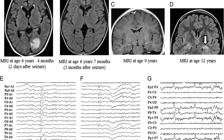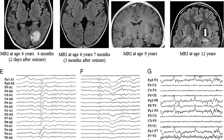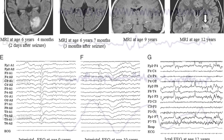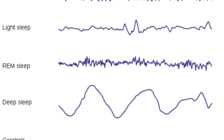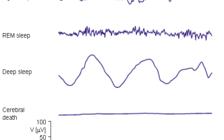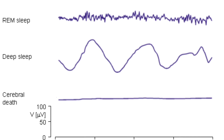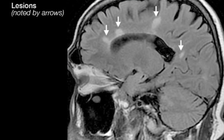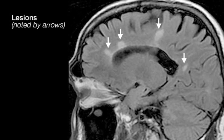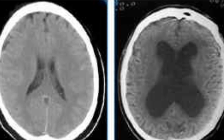Both machines can find the same disorders in a person's body, but they can also individually find certain disorders that the other cannot. For example, an EEG can detect certain sleep disorders, comas, or find out if a person is brain dead. Whereas an MRI can find multiple sclerosis, a traumatic brain injury, or hydrocephalus.